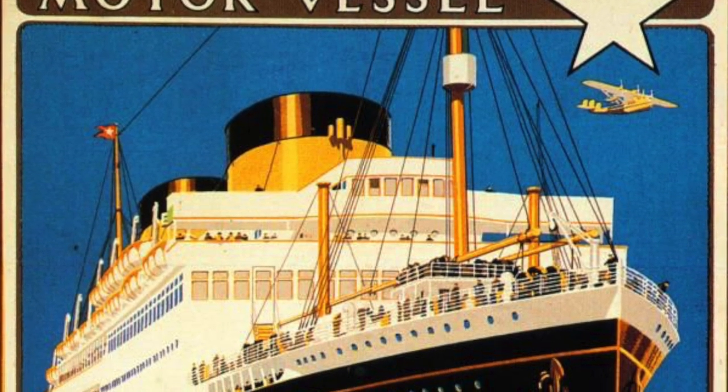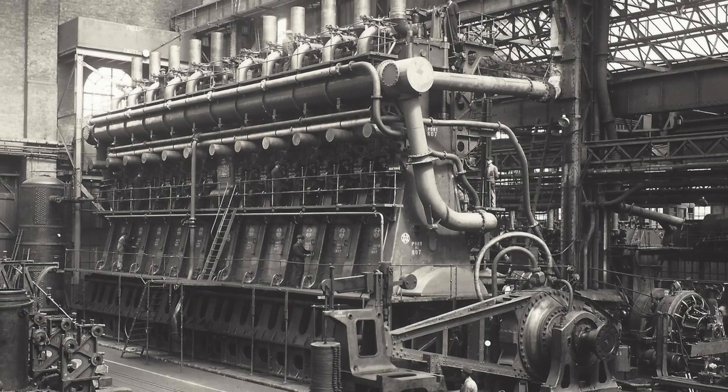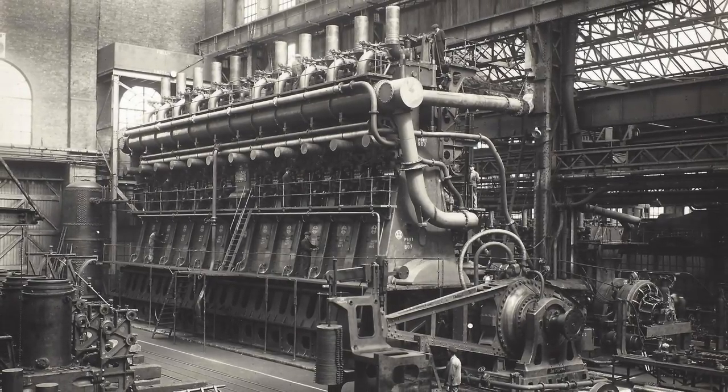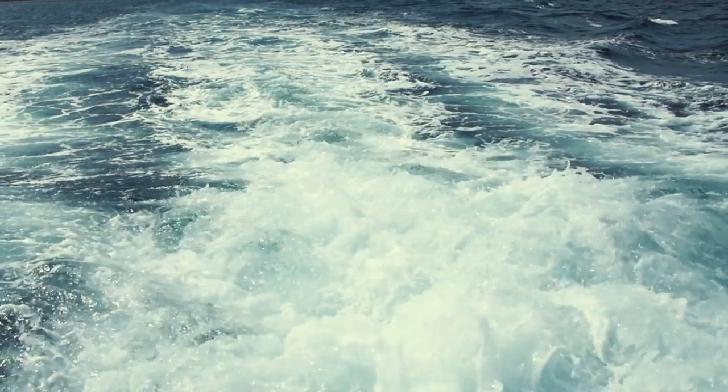Britannic was not to be powered by steam, and thus would not be a steamship. She would be equipped with two 10-cylinder, four-stroke, double-acting engines, which were fueled by diesel and produced 10,000 horsepower each. In the case of Britannic, this configuration would allow for an 18-knot service speed.